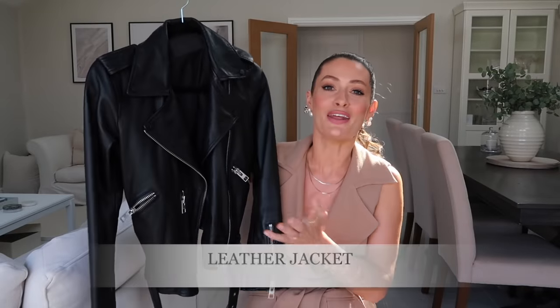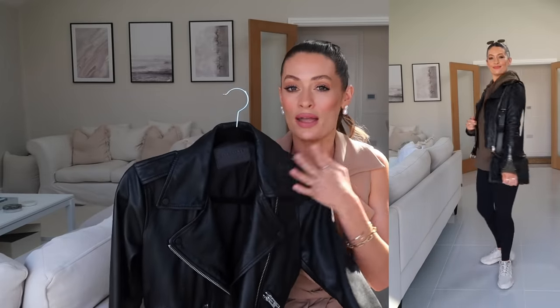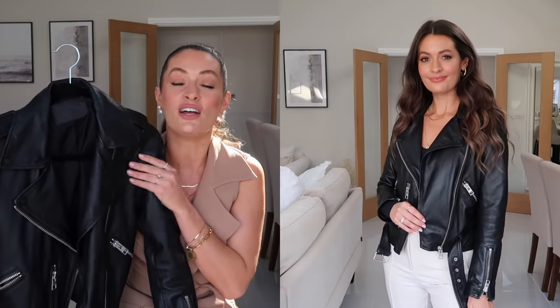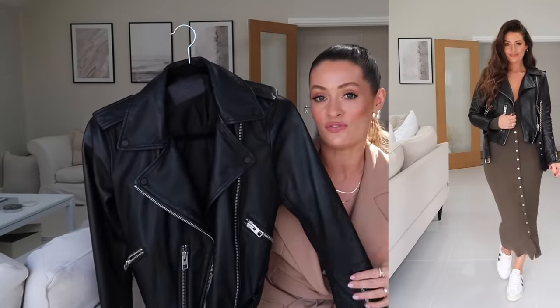Next up is a leather jacket, and I know being black and leather it doesn't necessarily scream spring wardrobe staple, but for me spring is the time when I reach for this the most. I wear it so much just with jeans and a t-shirt as a really easy throw-on outfit, but I also love the way a leather jacket looks styled over the top of a midi dress — a simple midi dress with trainers and a leather jacket is such an easy outfit that suits so many different ages.